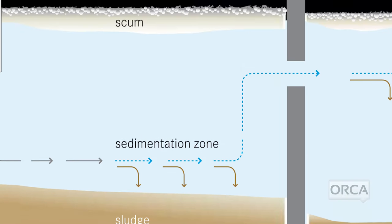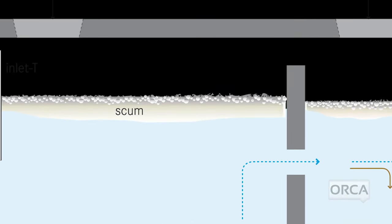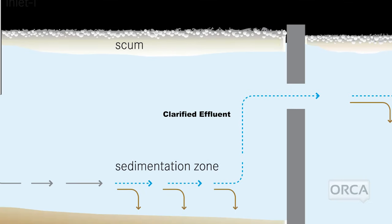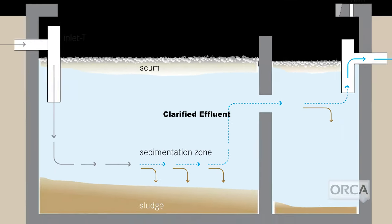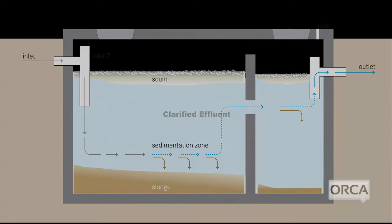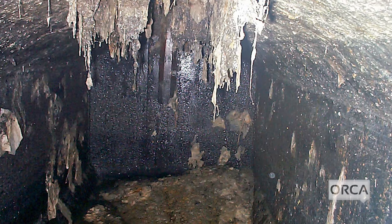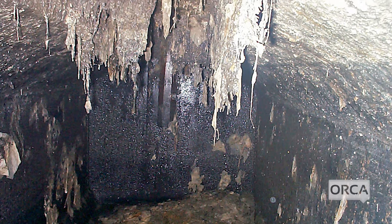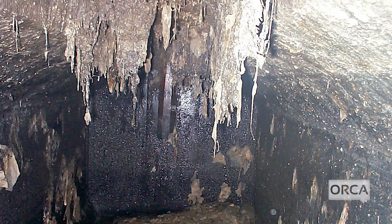The septic tank is designed to hold wastewater long enough to allow solids to settle to the bottom as sludge, and to allow oils and grease to float on top in a scum layer. In the middle, between the sludge and scum, is the clarified liquid effluent. Multiple compartments, baffles, a T-shaped outlet, and effluent filters help prevent sludge and scum from leaving the tank and traveling to the drain field. If there is not enough separation between the layers, drain lines can become clogged and cause system failure.